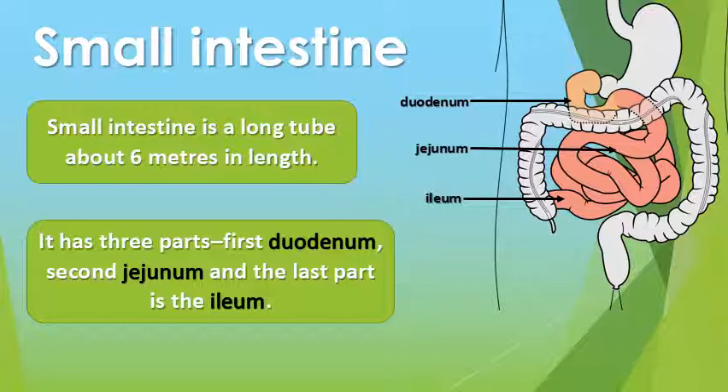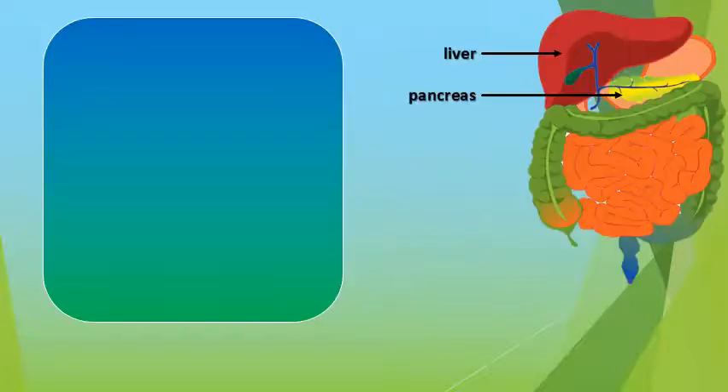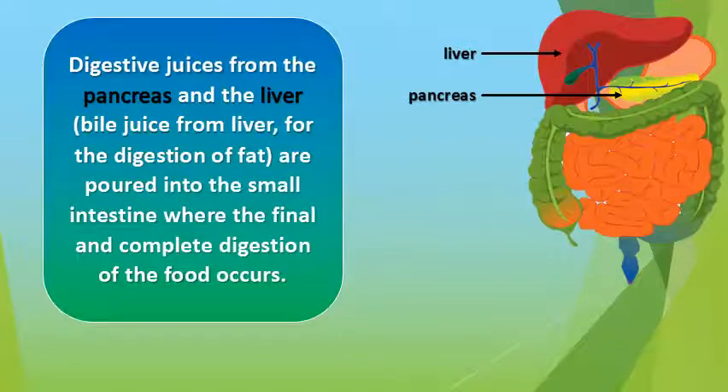Small intestine. Small intestine is a long tube about six meters in length. It has three parts. The digestive juices from the pancreas and the liver are poured into the small intestine, where the final and complete digestion of food occurs.